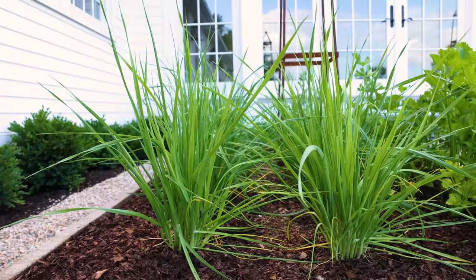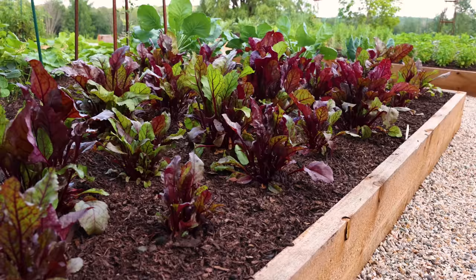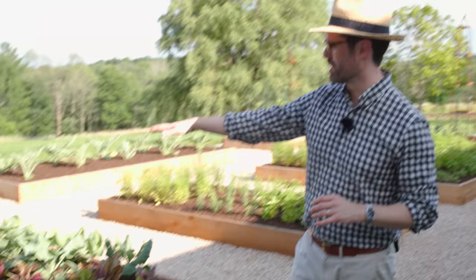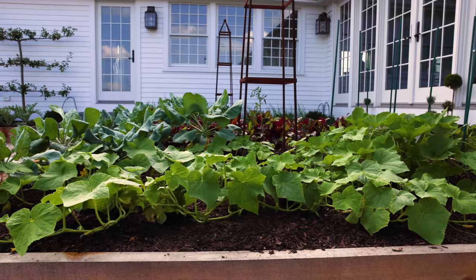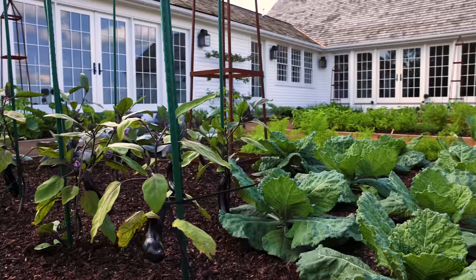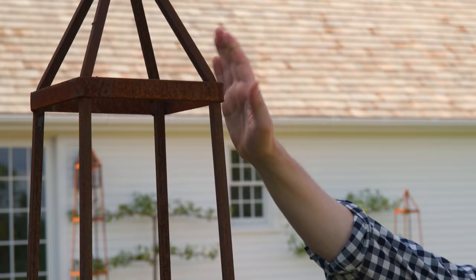In this bed we have onions, leeks — one of my favorite things to eat — and celery. Right behind me we have beets, peas, and some cucumbers. There's just one zucchini plant that got mixed in there by accident, but that's okay. We also have some Brussels sprouts. And in this bed we have our rainbow carrots, cabbages, eggplants, as well as one little baby tomato plant, which will be rocketing up and hopefully climbing that whole obelisk.